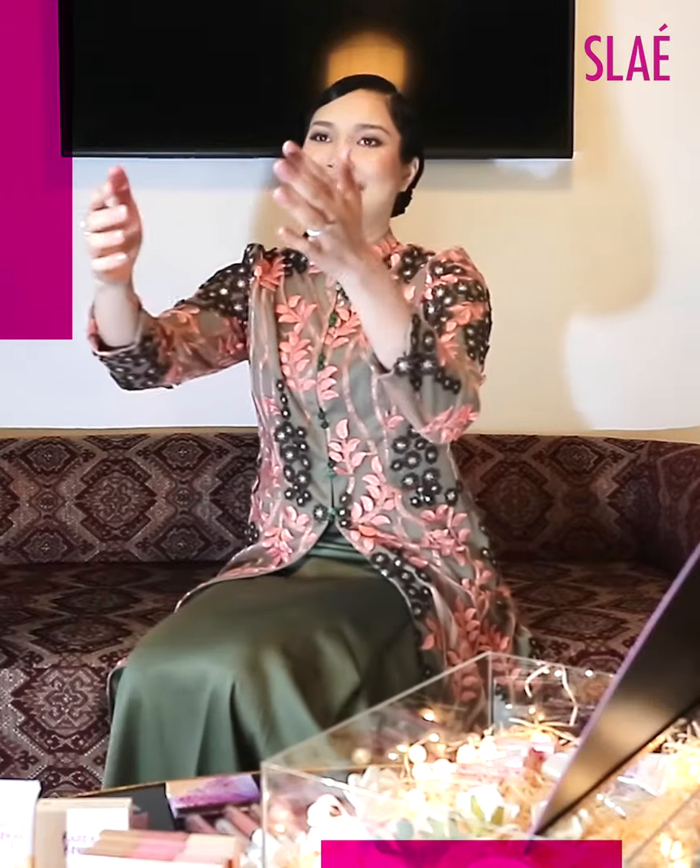Come here! Hi guys! I'm so excited. Today I have a special delivery from Slay.